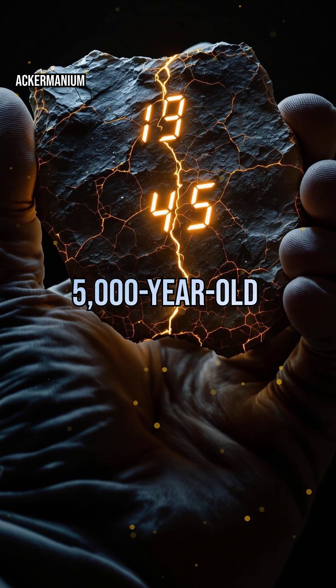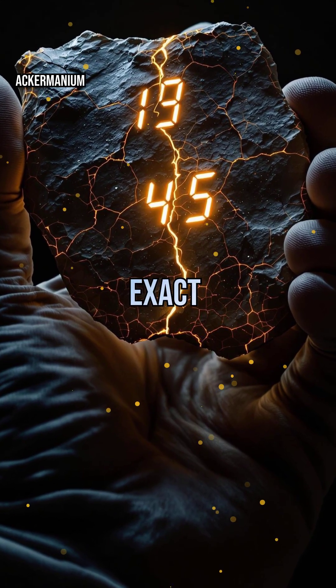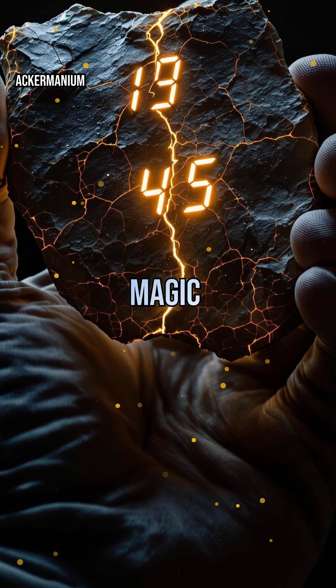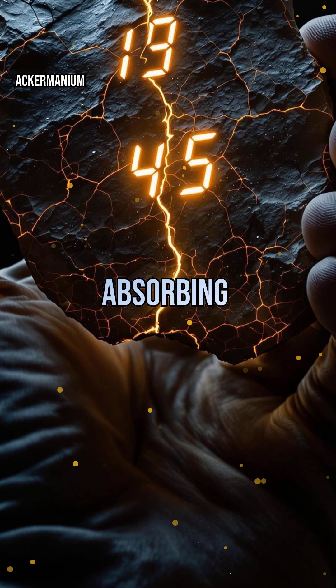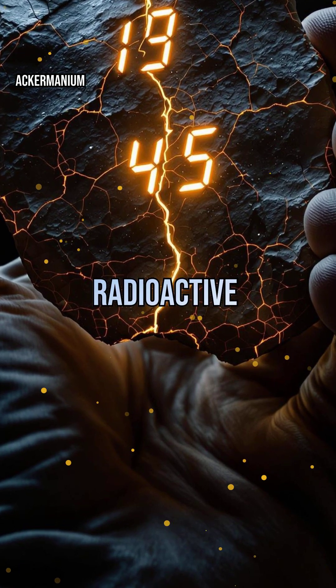Imagine holding a 5,000-year-old artifact and knowing its exact age. That's the magic of radiocarbon dating. When living things die, they stop absorbing carbon-14, a radioactive isotope.